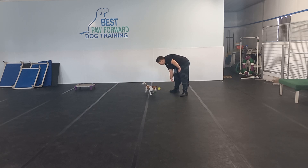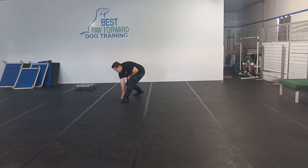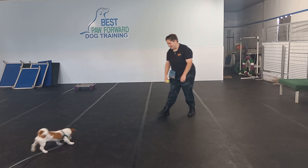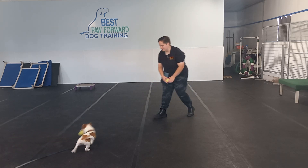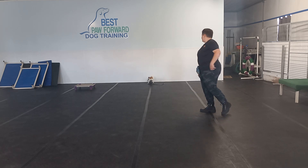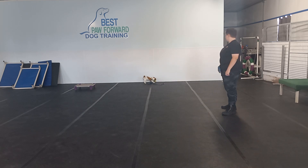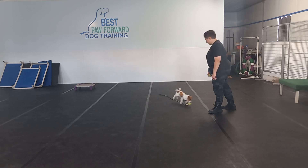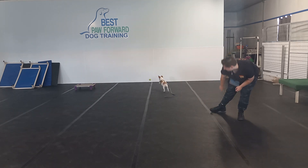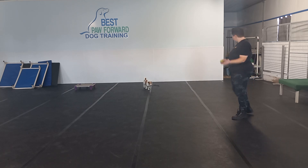Ready — drop — yes! There, awesome. Good girl, Betty. She's doing a great job with the drop. We just started that this week. Ready — drop — yes! There, so we mark with a yes and reinforce.